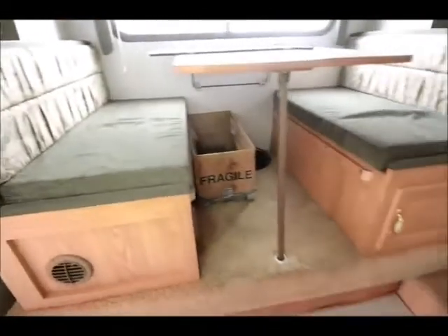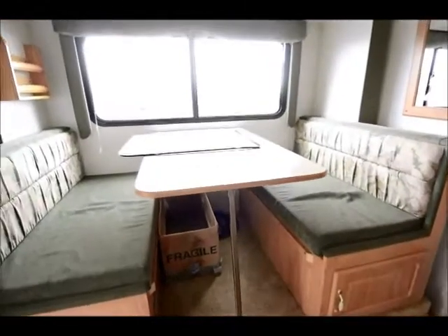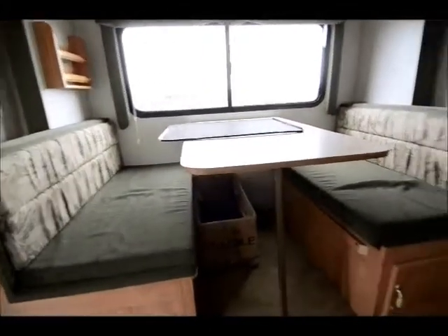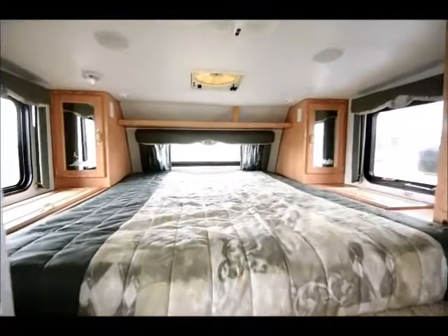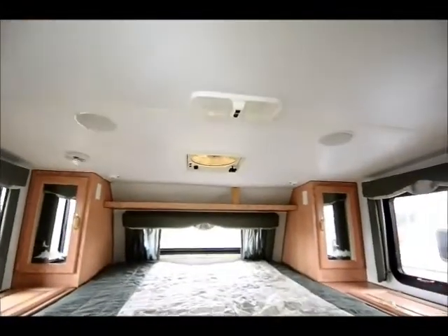On the inside we have the dinette slid out. Of course it's very tight quarters right now, which we'll make down into the bed. We do have fluorescent lights in the ceiling, roof air conditioning. And that is a full queen 60 by 80 bed in the front, folks. Fantastic fan up in the ceiling, which is kind of nice — get a little air flowing if you're dry camping.